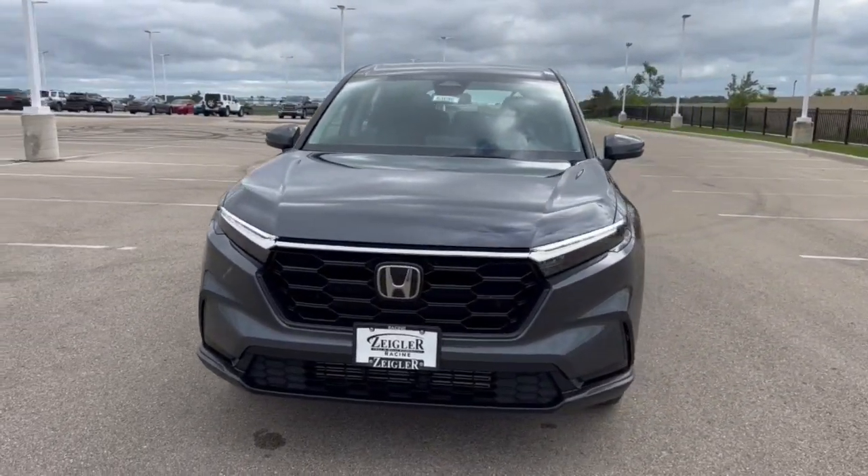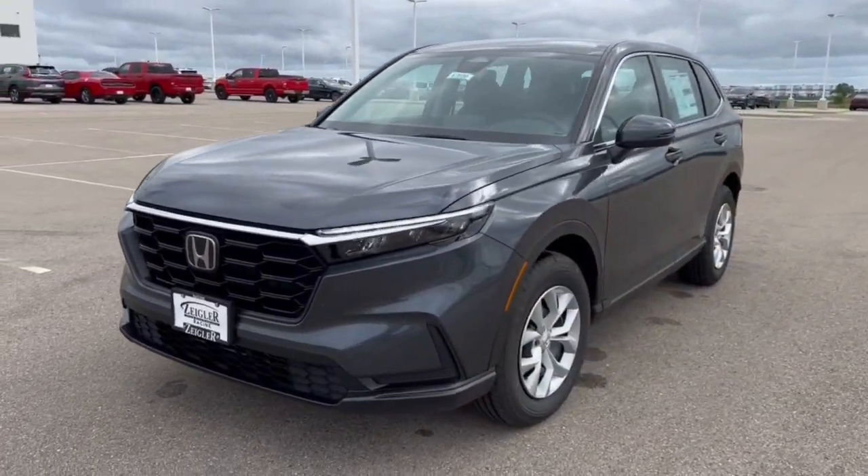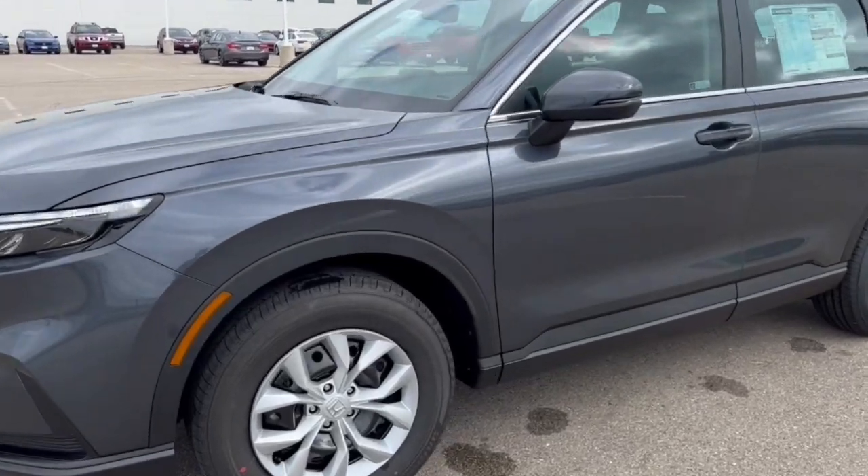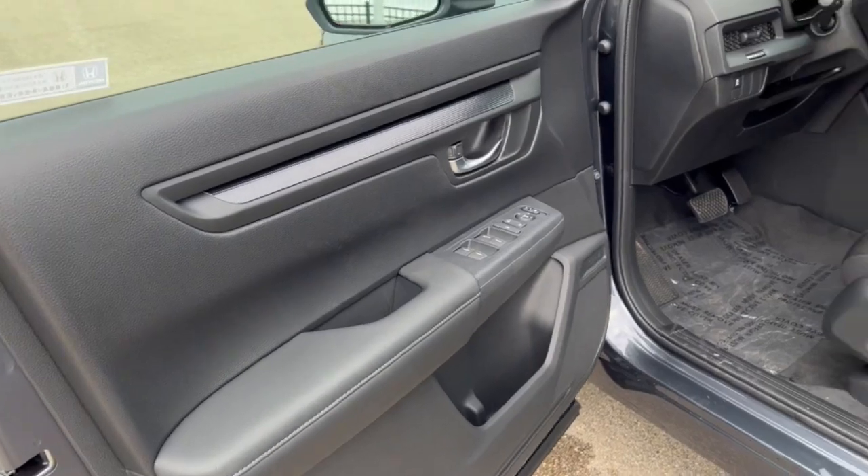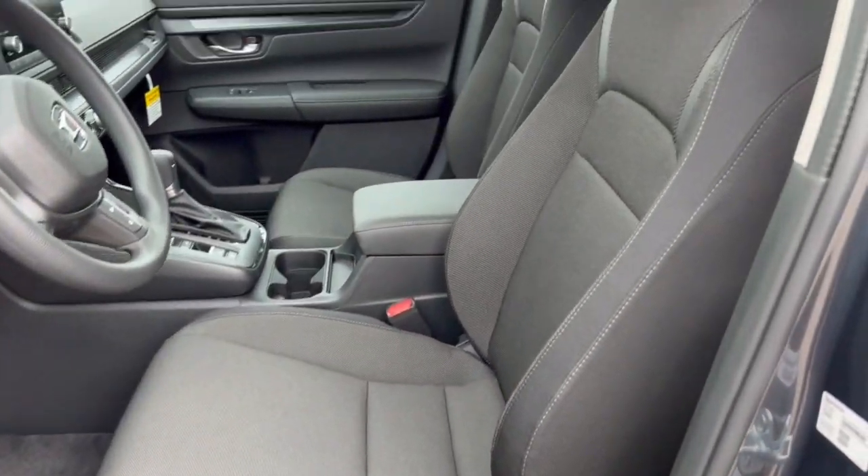Honda CR-V. This is a Meteorite Gray color, LX trim level. Nice chrome wheels. It is equipped with keyless entry. Black interior with premium cloth seating.